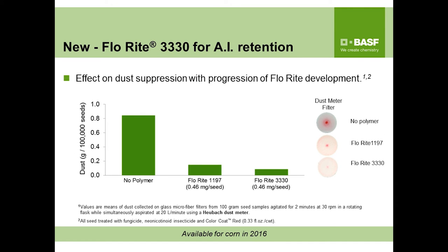One of our new developments for 2016 that we're very proud of and have been working on for a few years is Flow Route 3330. You can see several developments over the years — one being the industry-leading Flow Route 1197 that many seed companies rely on today, which has been the gold standard for corn as a corn seed polymer. With the addition of Flow Route 3330, we're reducing the level of dust-off on seed, as you can see from the Heubach filter paper disc test visually.